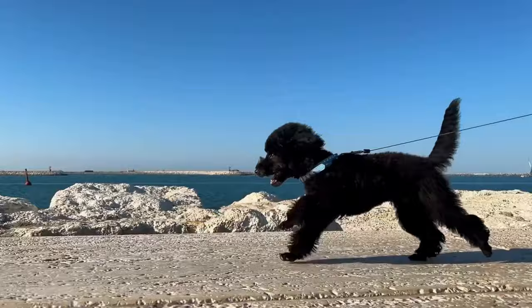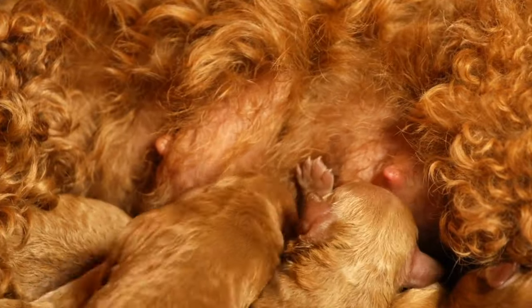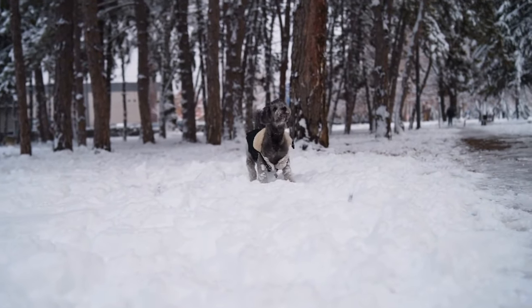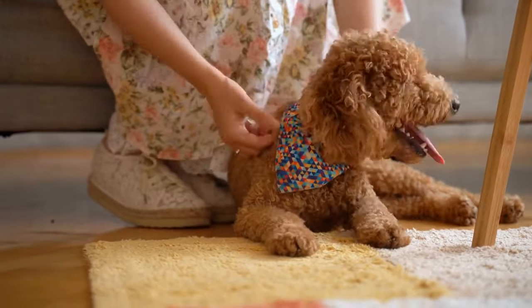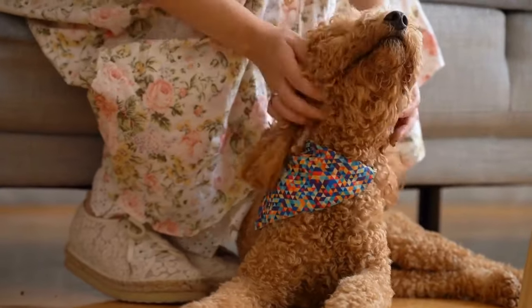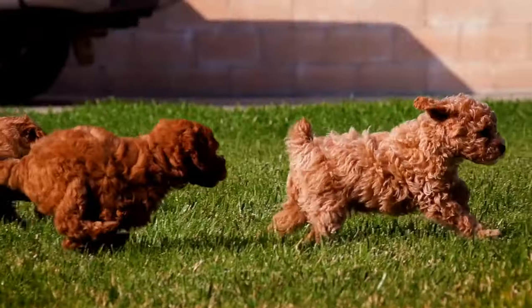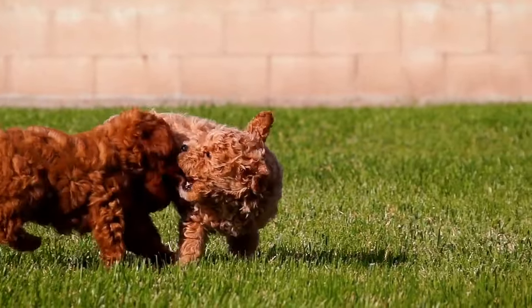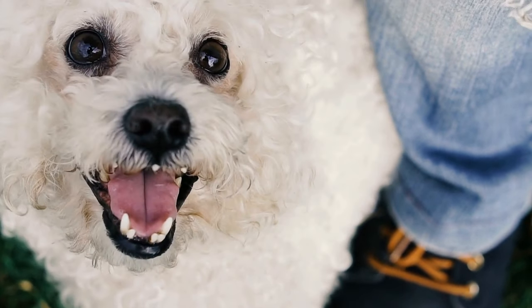In addition to agility training, participating in dog shows is another way to showcase your poodle's exceptional skills. These events provide a platform for poodles to demonstrate their beauty, grace, and obedience. From the perfect posture to flawless gait, your poodle will captivate the audience and judges with their elegance and charm. This section will guide you through the process of preparing for a dog show, including grooming tips, training routines, and handling techniques. Remember, advanced training requires patience, consistency, and dedication. Each poodle is unique, so it's essential to tailor the training methods to suit your poodle's individual needs and abilities. With the right guidance and practice, your poodle will become a true performer, impressing everyone with their exceptional skills and winning hearts wherever they go.